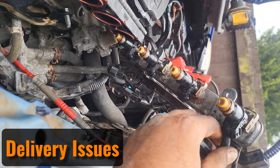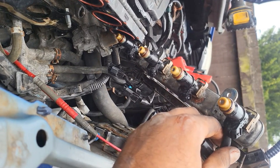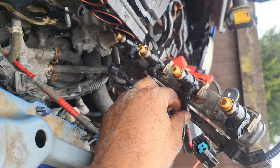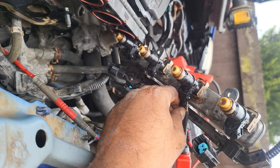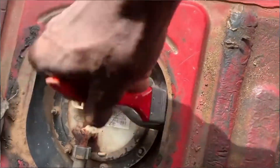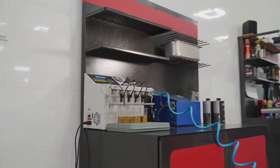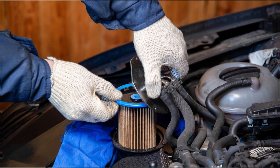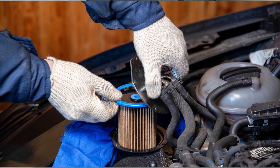Another frequent culprit is fuel delivery issues. A clogged fuel injector may struggle to supply the right amount of fuel to the cylinder, causing misfires. A weak or failing fuel pump could also contribute to inconsistent fuel pressure, particularly when the engine is under strain. Cleaning or replacing injectors and checking fuel pump function, as well as ensuring the fuel filter isn't obstructed, can resolve these problems.